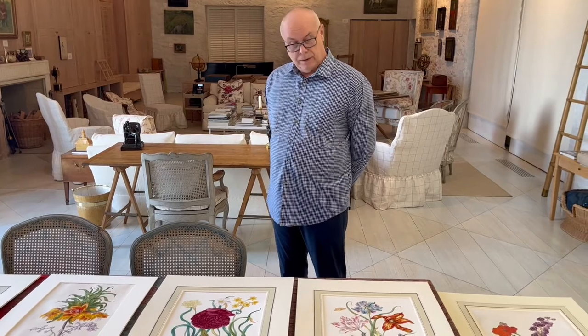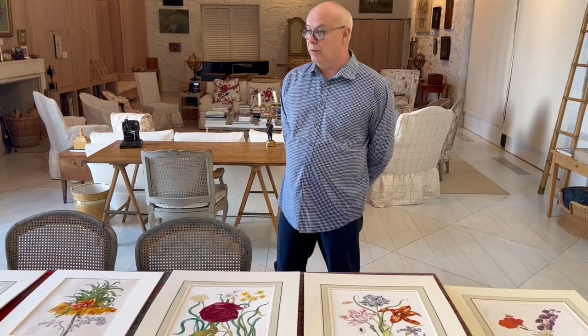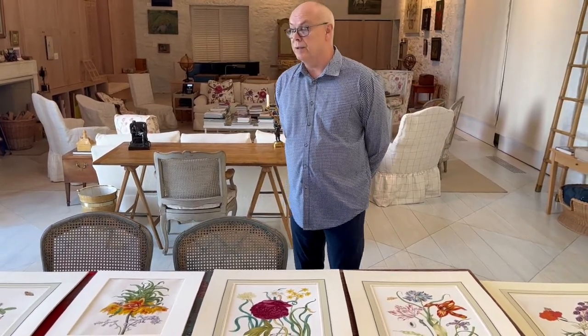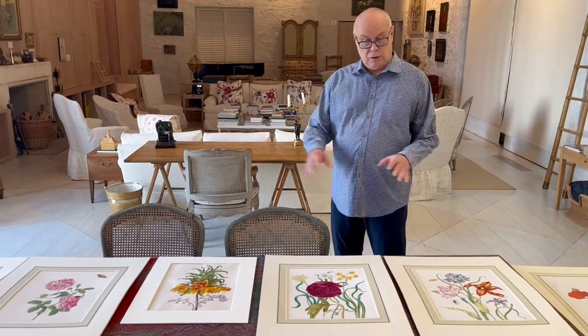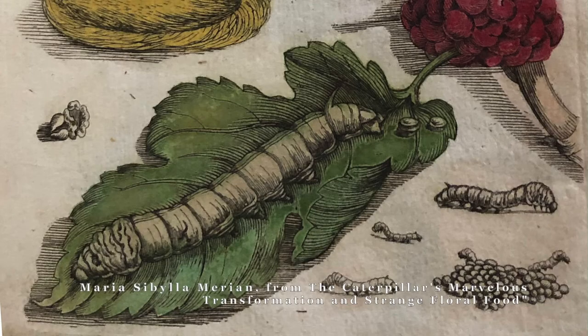Johana was born in 1668 in Frankfurt, and by 1690 she was working with her mother and sister in a studio in Amsterdam, and it was a very busy time. They were producing drawings like this, but they were also working on Maria Sibylla Merian's caterpillar book.